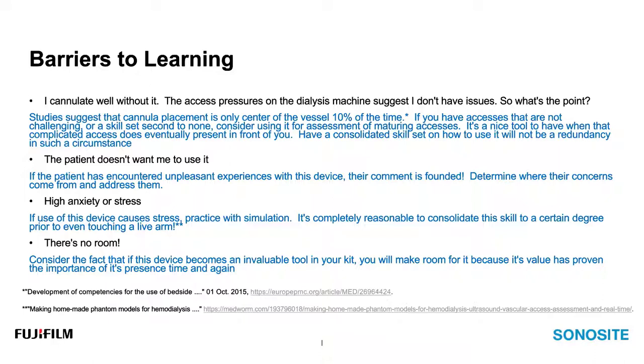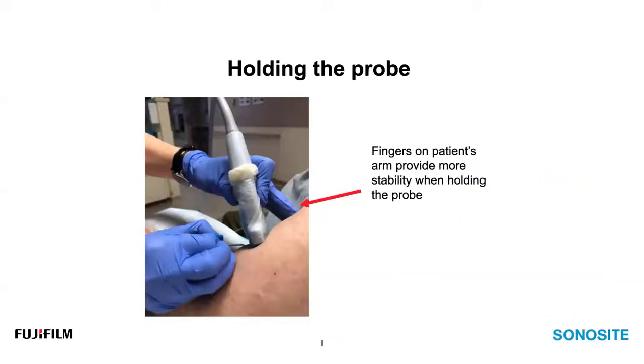'There's no room for this ultrasound machine.' If the device becomes invaluable in your personal toolkit, you'll make room for it because its value proves itself time and again. Now for some basics: when holding the probe, your objective is to get the vessel in the middle of the screen — that big black circle — and keep it still. You can experience drifting from side to side because of the slippery ultrasound gel. Securing part of your hand against the patient's arm can help minimize that drifting.